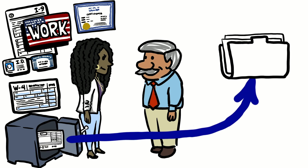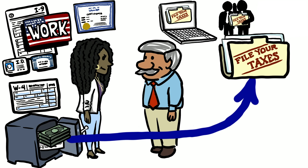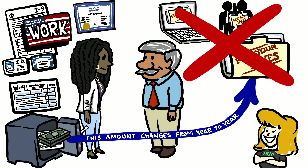You can also use the information on this form to file your taxes. You can file taxes online or with the help of a tax preparation group, but you may not have to file them at all. For instance, if you make a smaller amount, you don't have to pay taxes at all. This amount changes from year to year. Your TS advisors can help you with this.